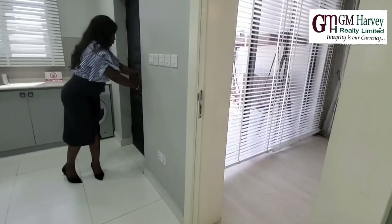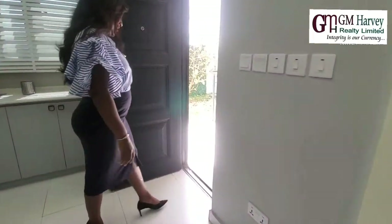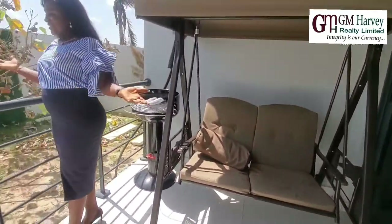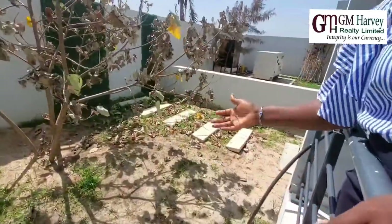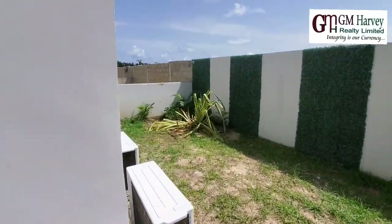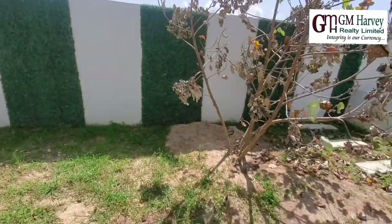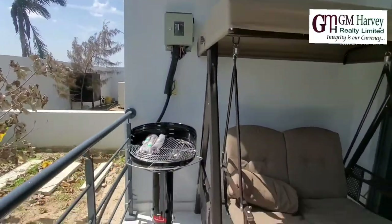One of my favourite places in this house is this space right here. You can relax here with your family, maybe on weekends — do some barbecue. You have the green area here, so you can decide to leave it as a green area or put some plants back. There are so many things you can do with this space. Let's go in and see the rest of the house.